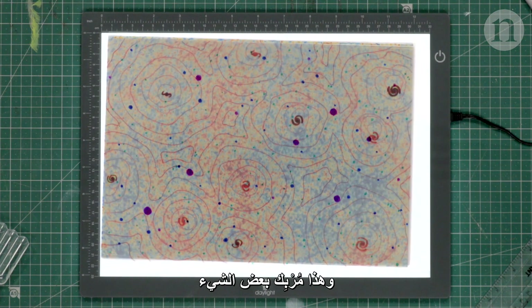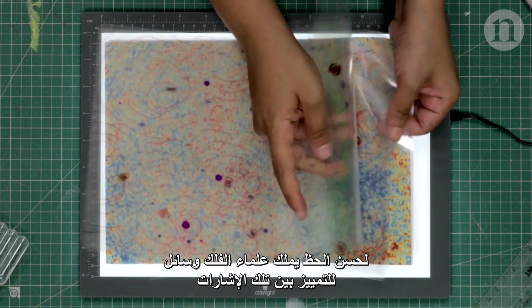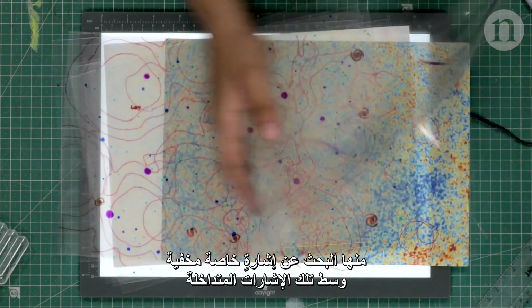But they all arrive at once. It's kind of a mess. Luckily, astronomers have ways to separate everything back out, and one way is to look for a special signal hidden in the noise.